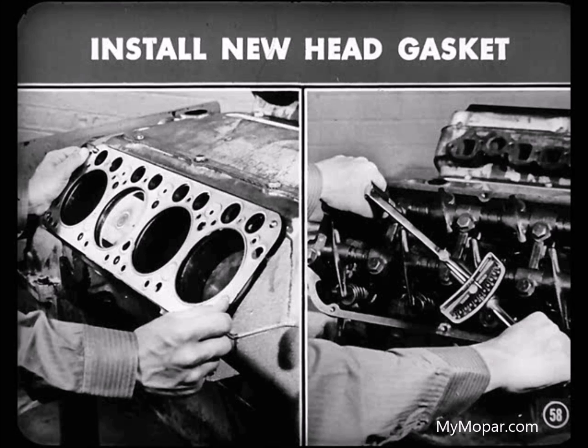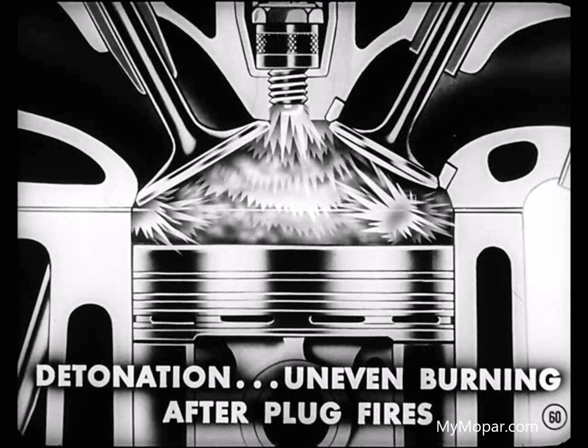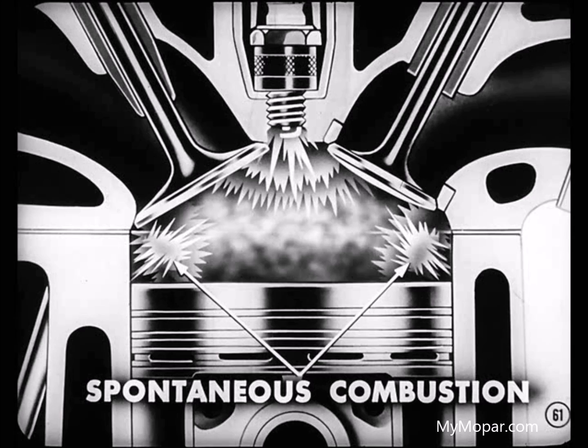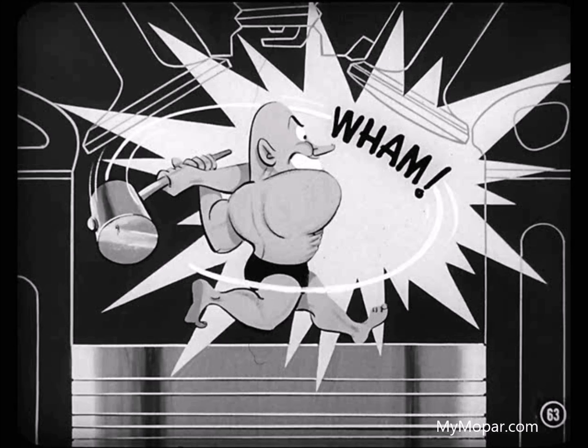Now, detonation is the other combustion knock condition we wanted to talk about. It can damage the engine, though that's rare. Detonation is a combustion knock caused by an uneven burning of the mixture which takes place after the spark plug fires. Some of the mixture at the far end of the chamber is fired by spontaneous combustion before the flame front from the plug gets there. As the flame front travels through the chamber, it generates heat and increases pressure, compressing the unburned fuel mixture even more and making it hotter. Radiant heat from the burning gases heats up the fuel mixture until it ignites itself — and when that happens, the whole unburned charge fires at once, resulting in a quick, high-pressure event called detonation.